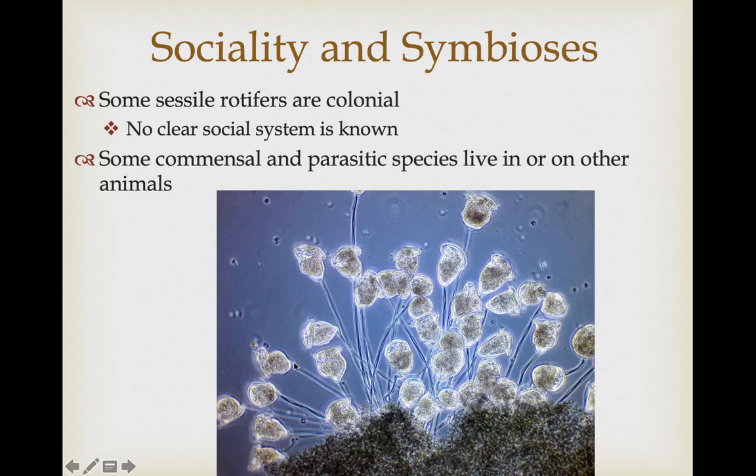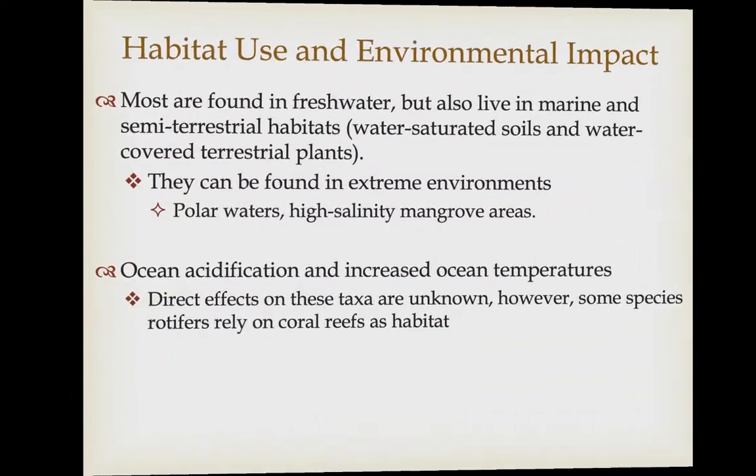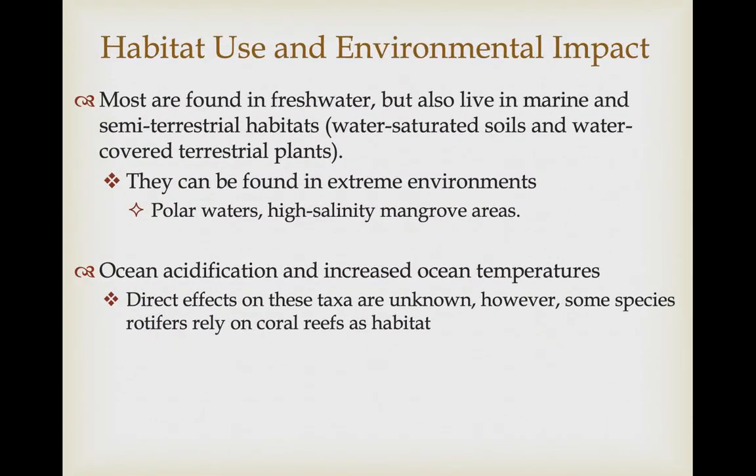If rotifers are raised in an area without predators, they don't produce those costly spines and instead use that energy to develop other structures. They have the same genes but develop these structures or not depending on the environment — this is called developmental plasticity. Some rotifers that live sessily together form loose colonies, but there's no real division of labor or social system; it's more like a gathering of individuals produced asexually. Most are free-living, but there are a few commensal and parasitic species.